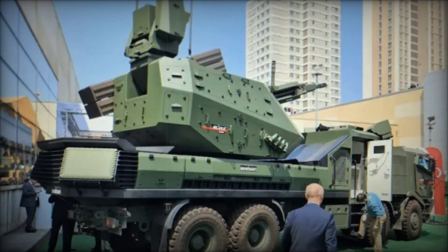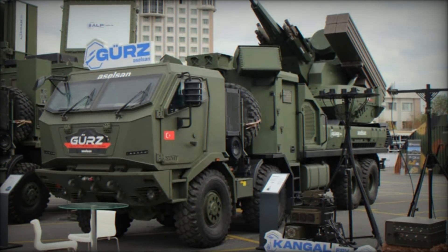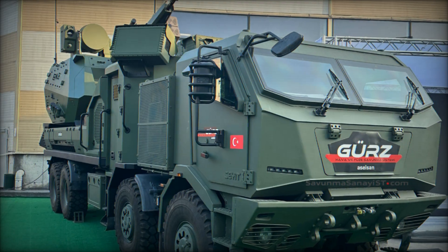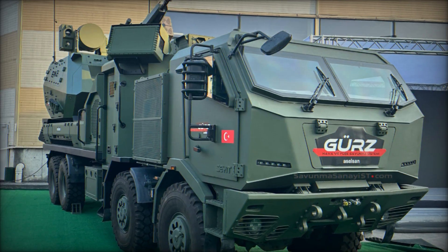Unveiled at major international exhibitions like the World Defense Show in Saudi Arabia and Saha 2024 in Turkey, the GERS-150 is designed to be a versatile, autonomous solution with advanced technology, giving it an edge over older systems in terms of flexibility and operational efficiency.